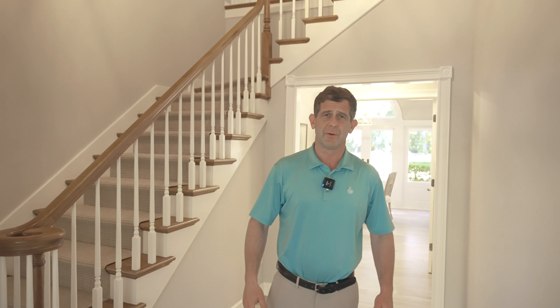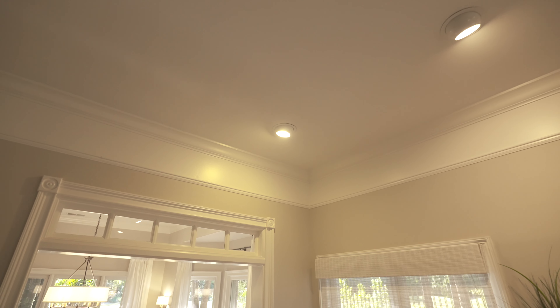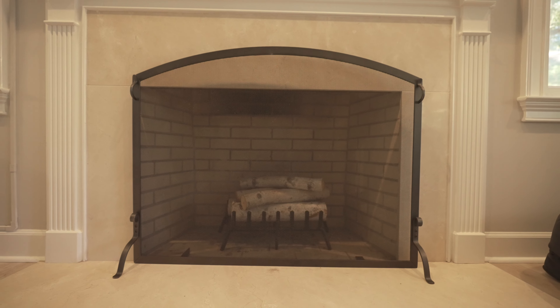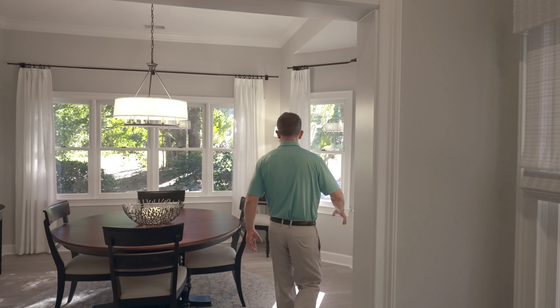I'm going to take you down around the right-hand side of the home first into this very comfortable living room. Lots of molding in here, wood-burning fireplace, tons of natural light.